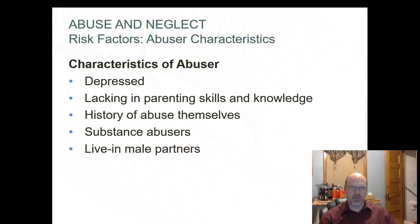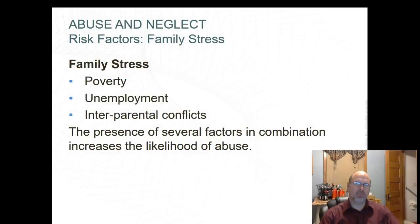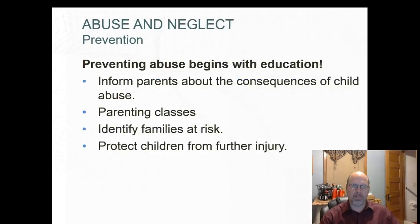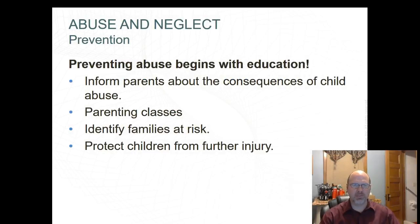Live-in male partners whose children are not theirs are more likely to be abusive. Service factors include family stress, poverty, unemployment, and inter-parental conflicts — the presence of these factors in combination increases the likelihood of abuse. Post-traumatic stress disorder creates delays in developmental domains, but children who move from the abusive situation typically appear to catch up within a year. Recovery is related to the quality of the post-abuse environment. Preventing abuse begins with education: informing parents about the consequences of child abuse, parenting classes, identifying families at risk, and protecting children from further injury.